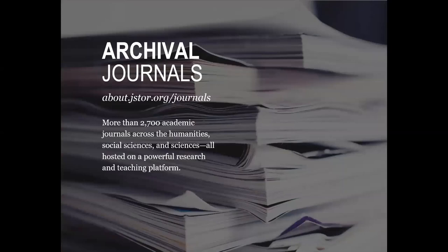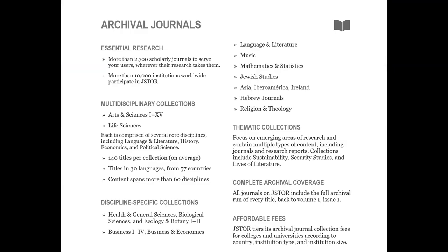Our archive journals cover across the humanities, social sciences, and sciences, and all are hosted on the JSTOR platform. More than 2,700 scholarly journals are available, and we have more than 10,000 institutions worldwide that participate in JSTOR. Our journal archives are multi-disciplinary collections which include our Arts and Science 1 through 15 and our life sciences. Our journals are also discipline-specific collections like our health and general sciences, biology sciences, ecology and botany, as well as business and economics.